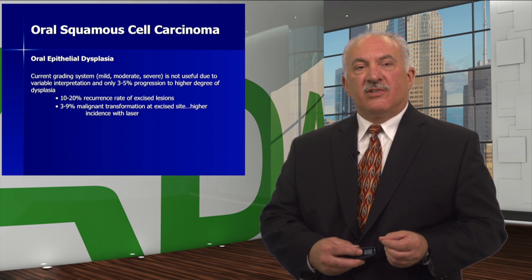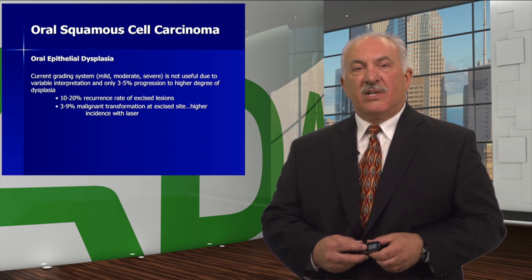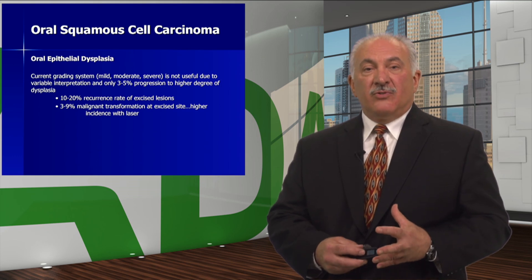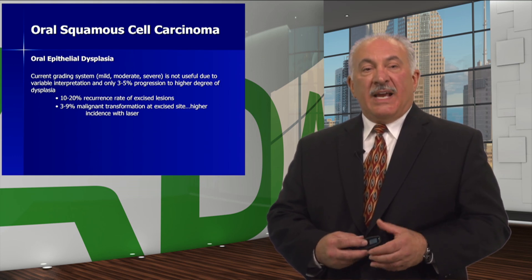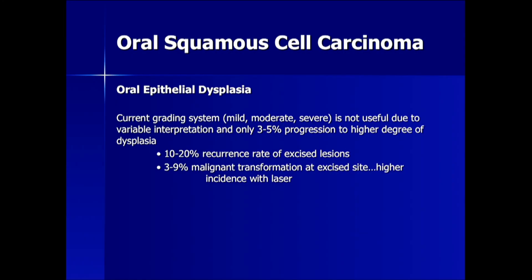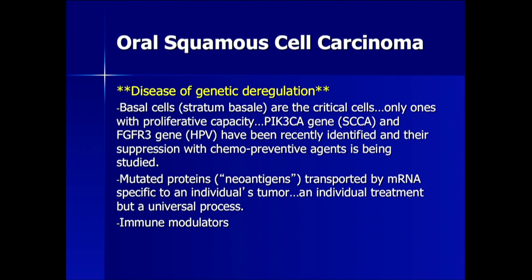The current grading system of oral epithelial dysplasia using the terms mild, moderate, and severe is not very useful due to variable interpretation, and only 3–5% of these progress to a higher degree of dysplasia. Newest literature states a 10–20% recurrence rate of excised lesions and 3–9% malignant transformation at the excised site, with a significantly higher incidence when a laser is used. To this date, we do not know why. This is the newest information.